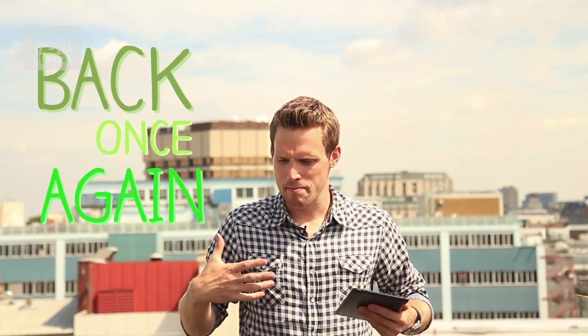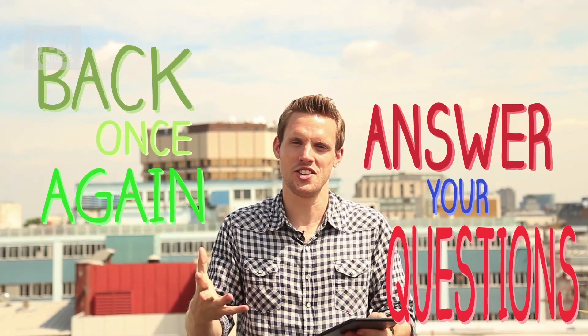Hey Head Squeezers, hope you're well. I'm back once again with my mission to answer your questions that you've been leaving us over the last few days and the last weeks. Thanks so much for all of them — please do keep sending them in.